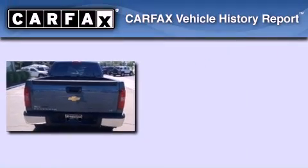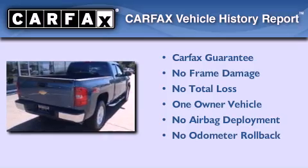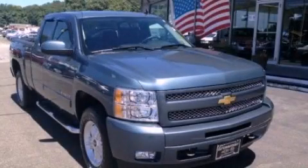This Chevrolet has had only one owner and it qualifies for the Carfax buy-back guarantee. Please call today to reserve this vehicle for a test drive.